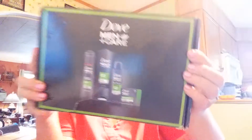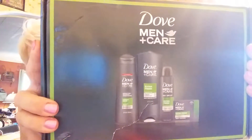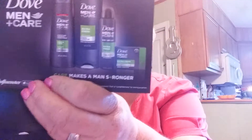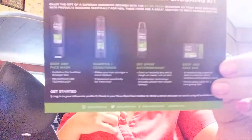And guess what — it's all full-size product! I got a whole box of Dove Men+Care. When you open it, you get this: Men+Care Extra Fresh.